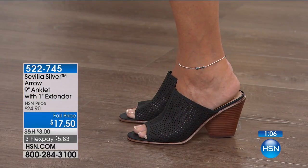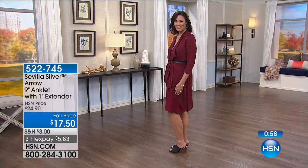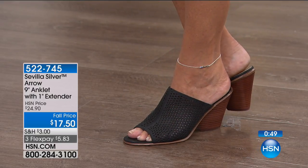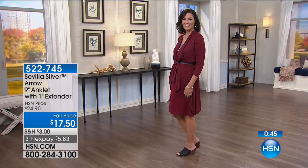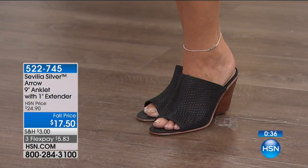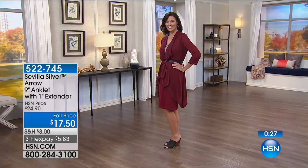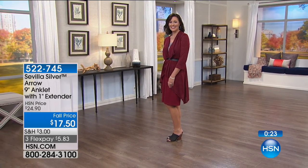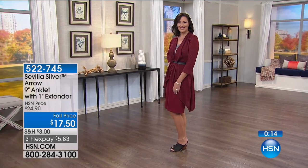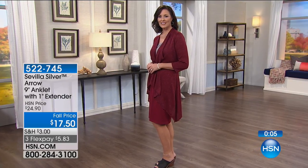Whether you're wearing a wedge, a mule, a sexy sandal, flip-flops, or metallic slides, an anklet does wonders for the leg — it's super elongating and shows off the skinniest part of your body. Wear it to the office for your own little secret — it just feels flirty. In sterling silver you don't have to worry; you can go in the water. With vacation coming up or just to keep that summertime feeling, it's $17.50 and a wonderful low price.